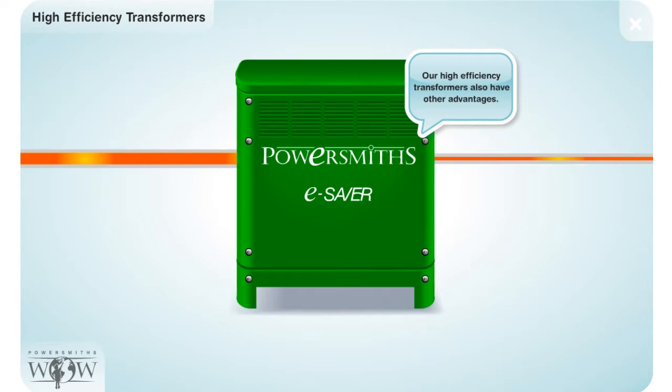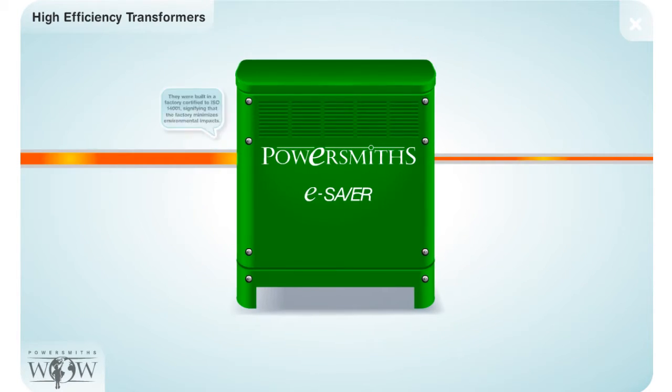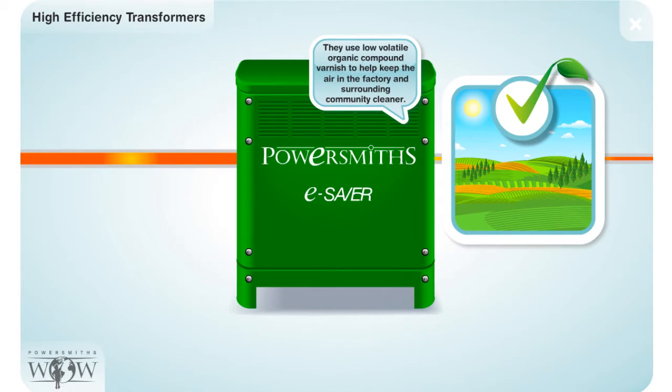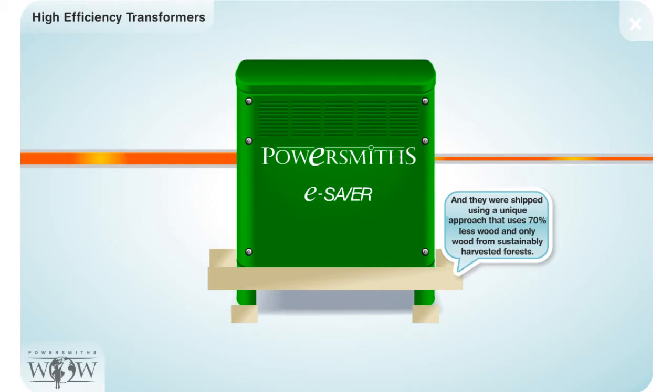Our high-efficiency transformers also have other advantages. They were built in a factory that is certified to ISO 14001, signifying that the factory minimizes environmental impacts. They also use low-volatile organic compound varnish to help keep the air in the factory and surrounding community cleaner. And they were shipped using a unique approach that uses 70% less wood and only wood from sustainably harvested forests.